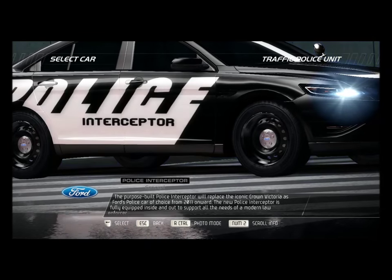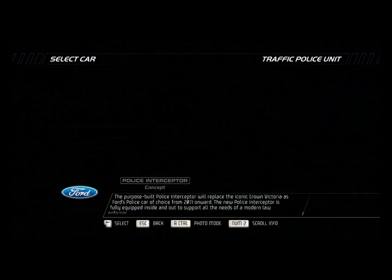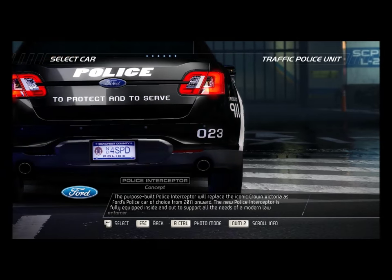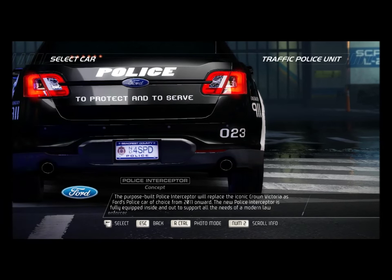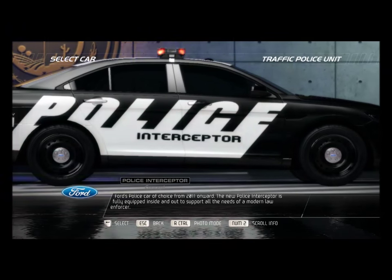The purpose-built police interceptor will replace the iconic Crown Victoria as Ford's police car of choice from 2011 onward. The new police interceptor is fully equipped inside and out to support all the needs of a modern law enforcer.